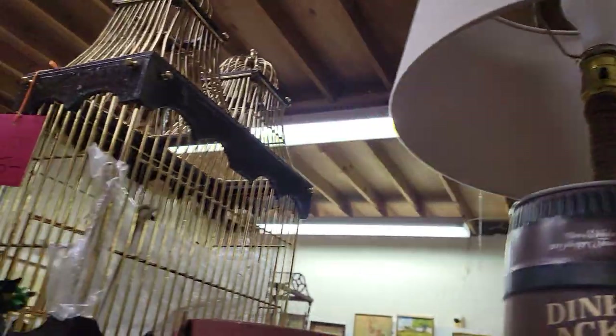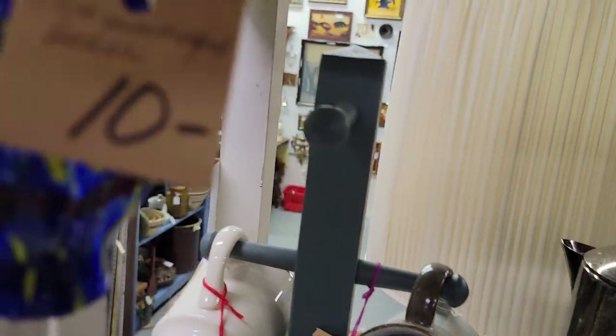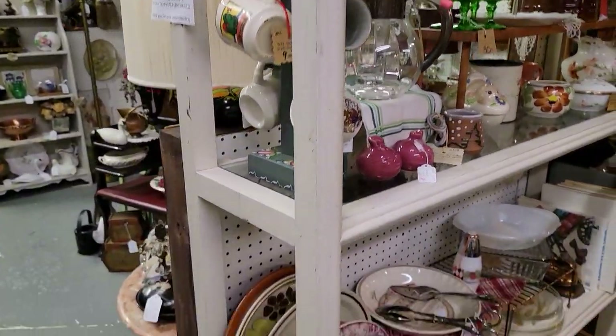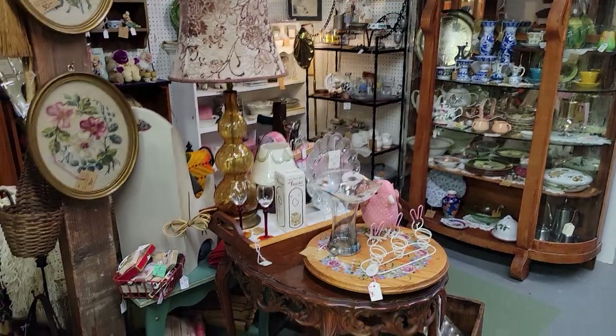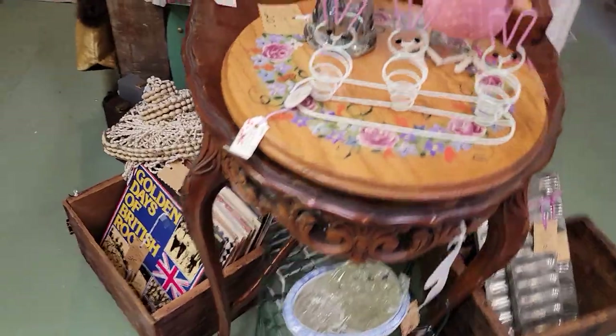There's the whole Coca-Cola display. And this was a hummingbird feeder for just $8 — they'll be coming around again soon. I watched a really interesting documentary on hummingbirds recently — if you ever get a chance to watch it, it was very informative and interesting to learn about them.